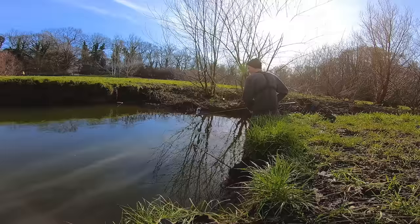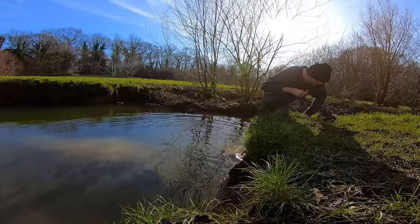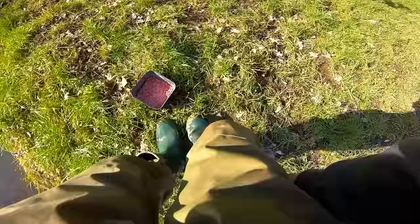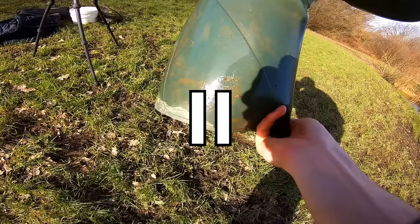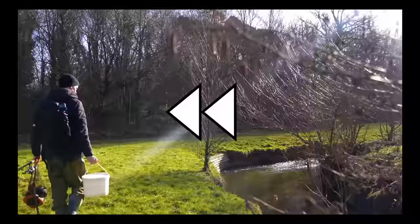So we're going to place the camera somewhere down there. Oh, I've got wet feet. My boot is full of water now. Oh dear. Why am I incapable of going fishing without ending up soaking wet?